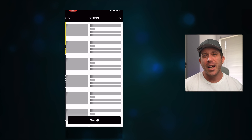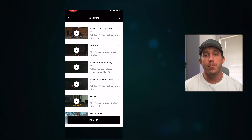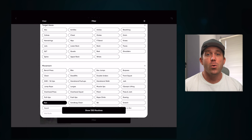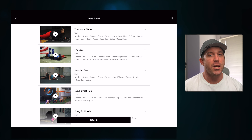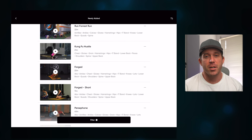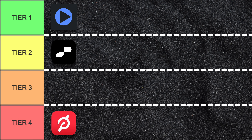Pliability doesn't have the full customization that GoWOD has, but it does give you personalized recommendations based on your mobility test. The filtering system is so good and in depth that it makes finding exactly what you need very easy. And as mentioned earlier, you can even adjust some recorded sessions to a quicker version if you are short on time. So while I'm putting it into tier two, it is very close to tier one in my opinion.